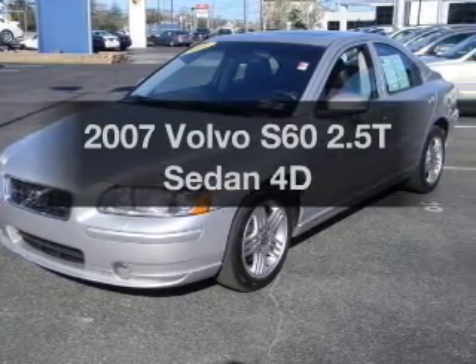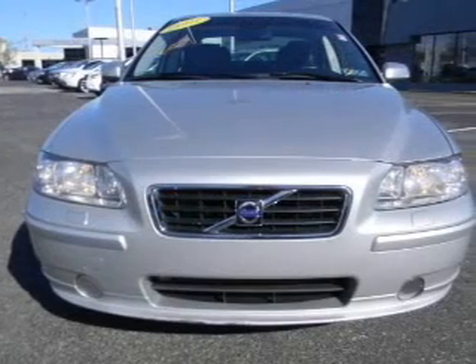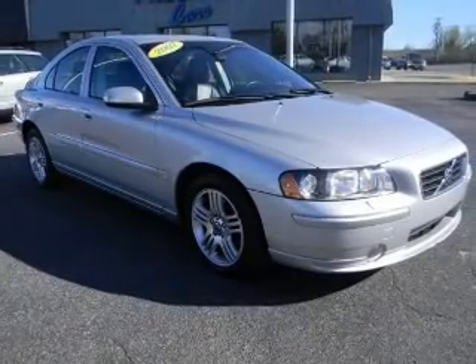Introducing the 2007 Volvo S60. If you're looking for an automobile with great attributes, look no further. With a reliable engine that responds smoothly to its automatic transmission, premium wheels lend a distinctive appearance.